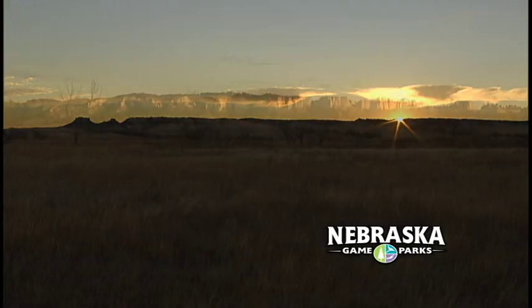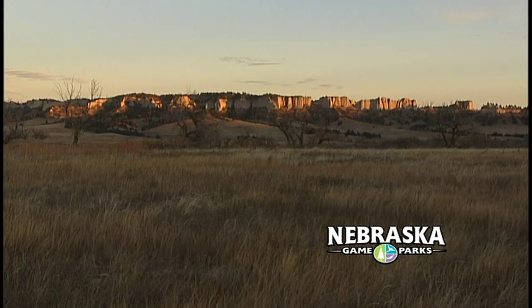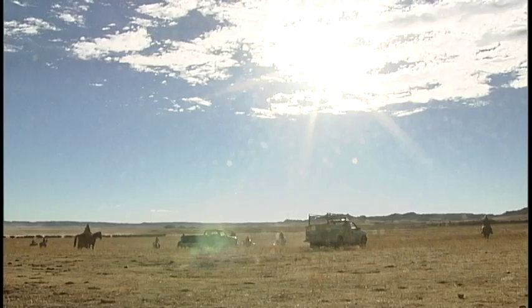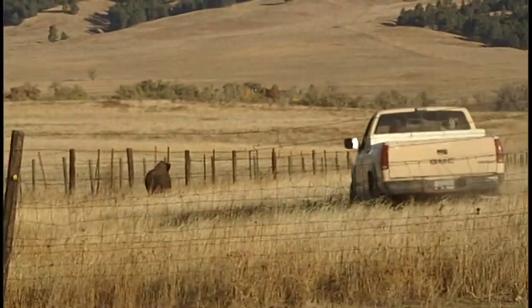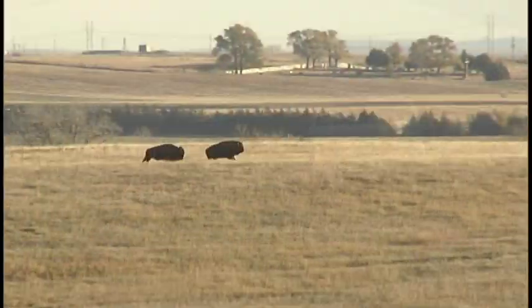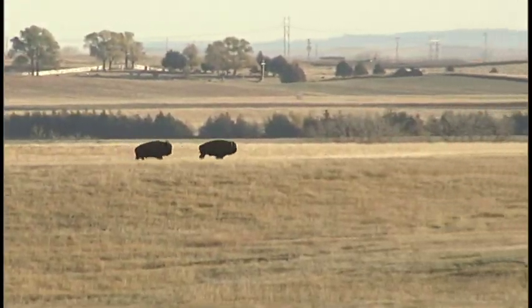It's dawn, first day of November at Fort Robinson State Park in northwest Nebraska. Park staff and volunteers from local ranches jump in the saddle or seat of horses, pickups, and ATVs. The annual roundup of park buffalo is set to begin.